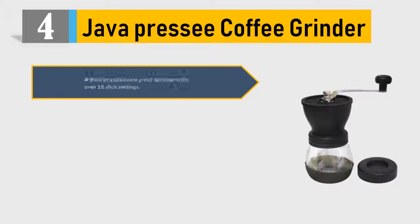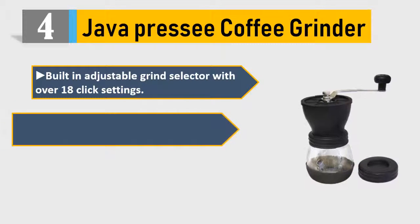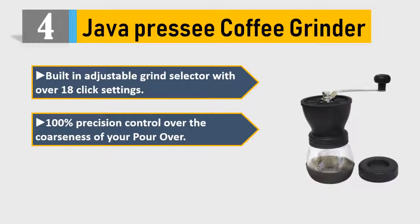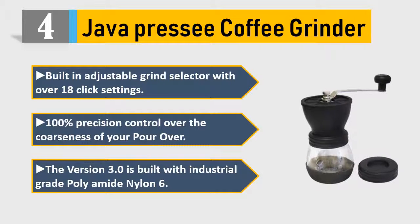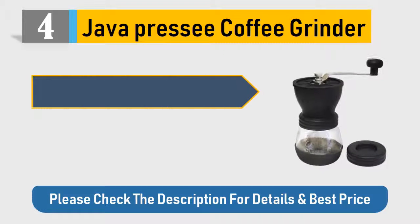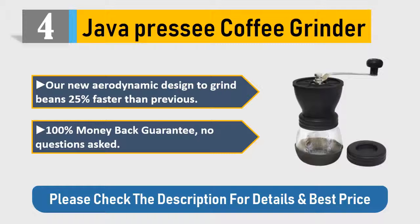Number 4: Java Prezi coffee grinder. Built-in adjustable grind selector with over 18 click settings — 100% precision control over the coarseness of your pour over. Version 3.0 is built with industrial-grade polyamide nylon 6, featuring a new aerodynamic design to grind beans 25% faster than previous versions. 100% money-back guarantee, no questions asked. Please check the description for details and best price.